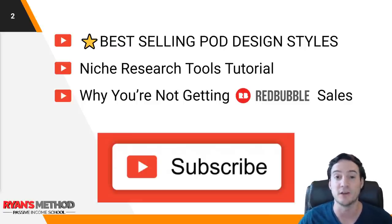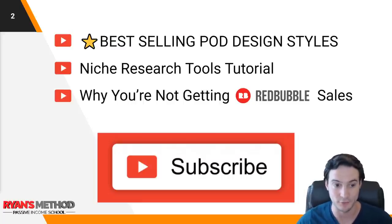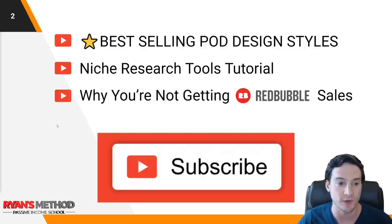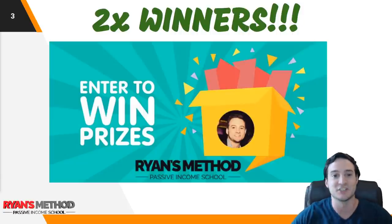I'm also dropping a video on how to use niche research tools — I'm going to show a couple of quick tutorials in case you are stalling with your niche research, if these top five videos aren't helping enough. And I'm going to do a video on why you're not getting Redbubble sales. I'm going to literally go to people's shops from my print on demand Facebook group, look at what they're selling, and make some suggestions.